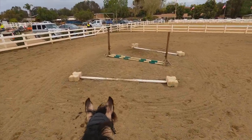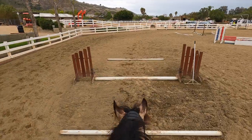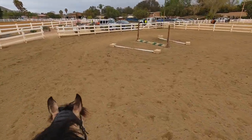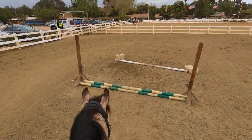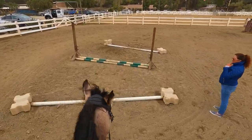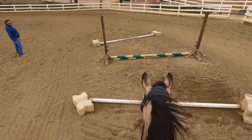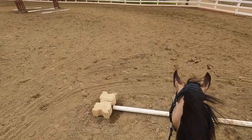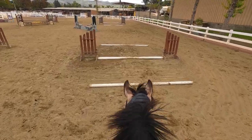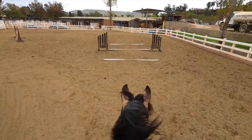We started off doing rows of poles - a straight one to a bending one. That's really good because it helps your horse keep a round bend shape, especially with the bending poles. I had to keep him collected and forward at the same time. You want each of their legs to individually step over the poles - not run through them or kick them.